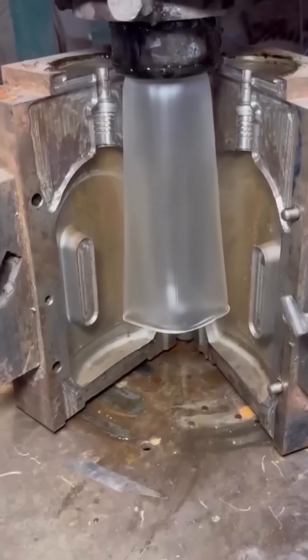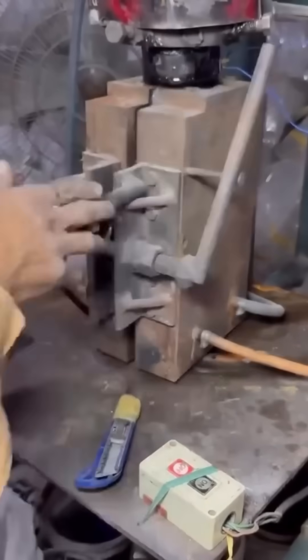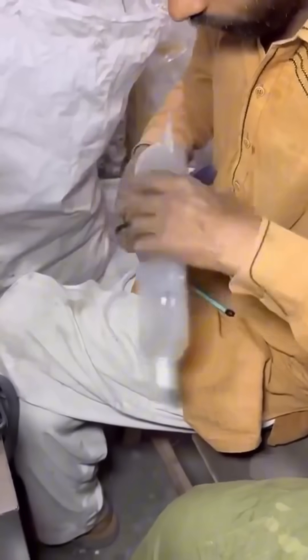Molten plastic is injected into precise molds, cooling into bottles within seconds. They're lightweight, durable, and everywhere, holding water, soda, or questionable homemade brews. Injection molding is the magician's hat of manufacturing — you never quite expect what pops out.